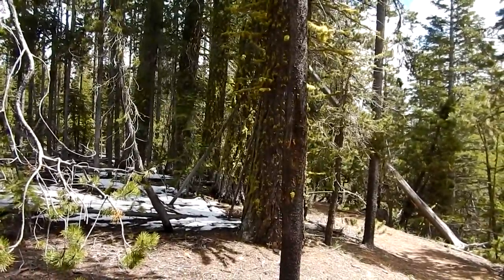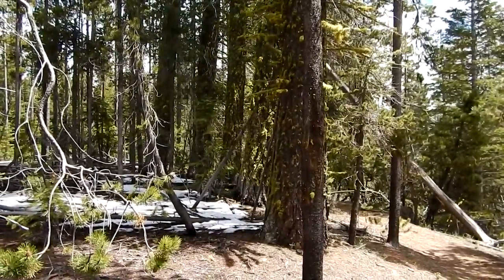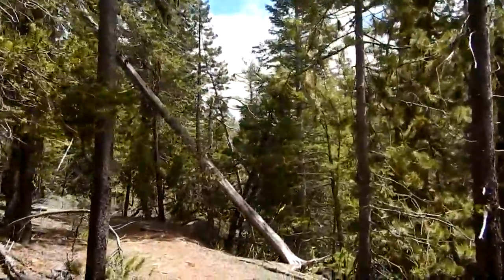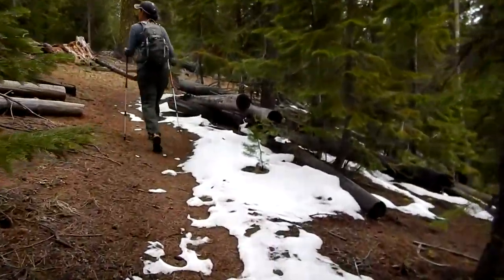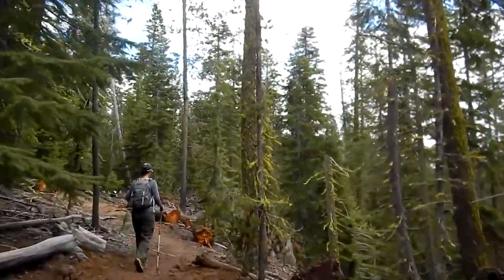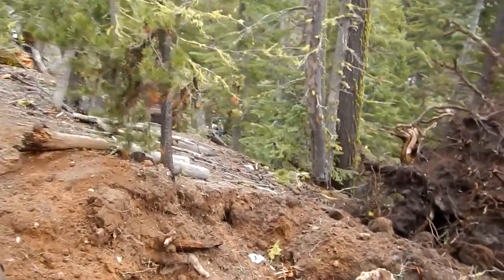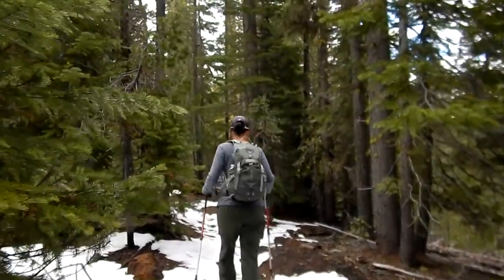There's some different kind of pine tree — not a ponderosa anyway. Should be getting close to the lake. Still getting a little more snow here and there. There's a big one that tipped over and left a nice crater. Getting a little more snow here.